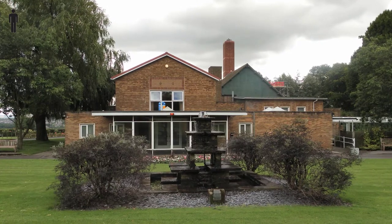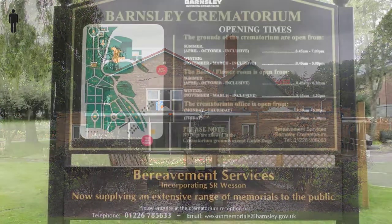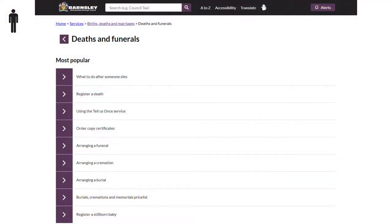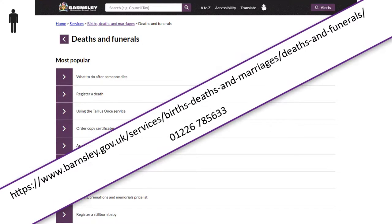Barnsley Crematorium is a peaceful place and it's open daily. If you have any questions about the crematorium or memorials, contact Barnsley Bereavement Services. Here are the details.